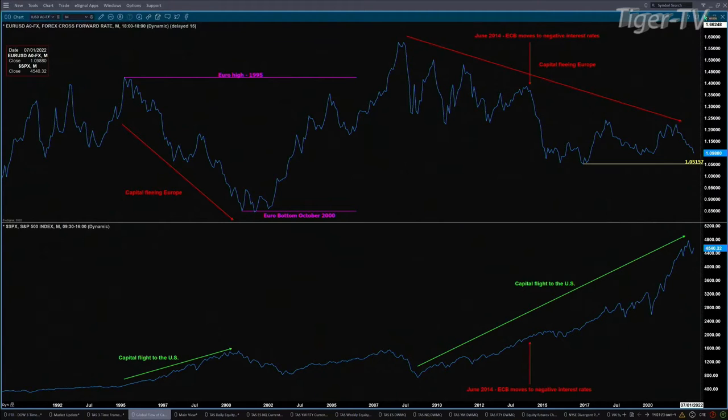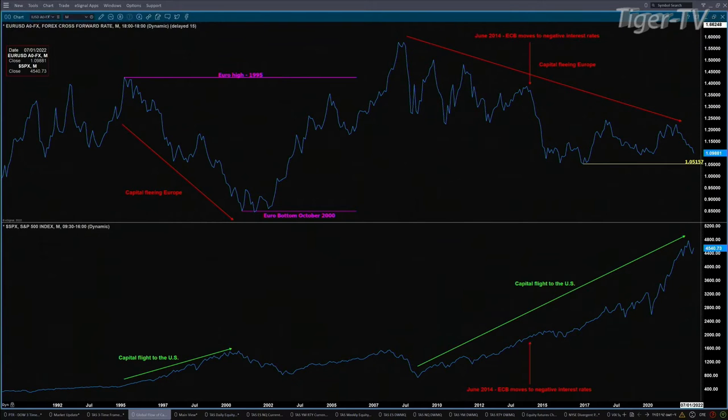That is capital that is fleeing Europe and coming to the U.S. If we take a look at the U.S. Dollar Index, that's moving higher — it's simply the flight to quality. Even with all the crazy stuff going on, the flight to quality is still inside the U.S. dollar, because it is the reserve currency, and that includes U.S. dollar-oriented assets such as our stock market.